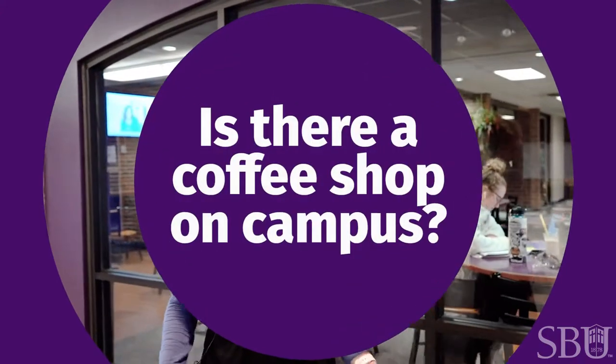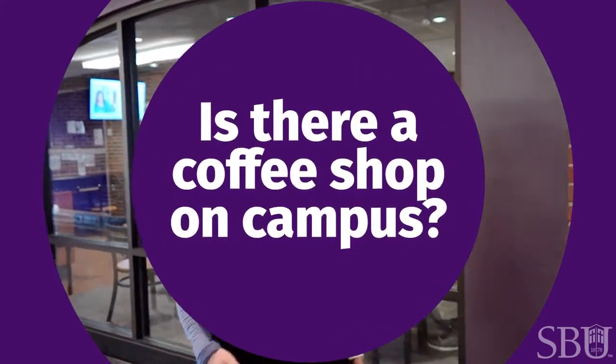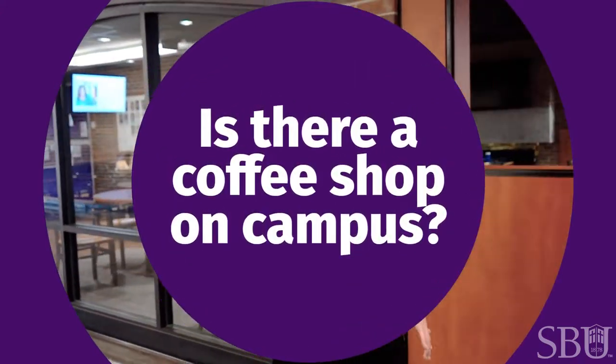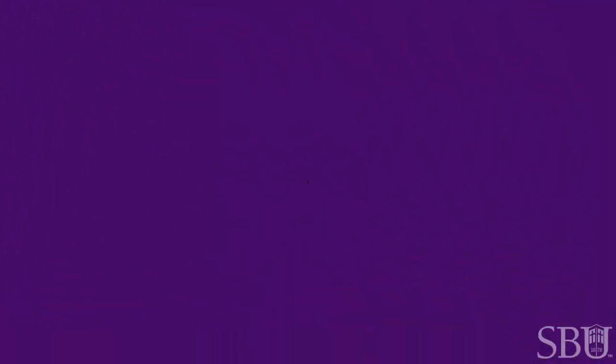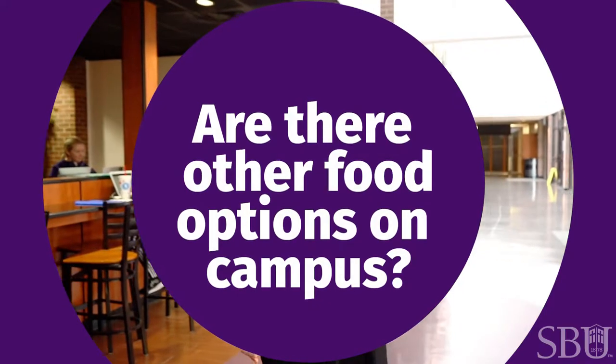SBU does have an incredible coffee shop — Kaldi's is one of our best. They have all sorts of different types of coffee: lattes, macchiatos, frappes, cappuccinos, or just regular black coffee, whatever you're interested in, and it's really good.